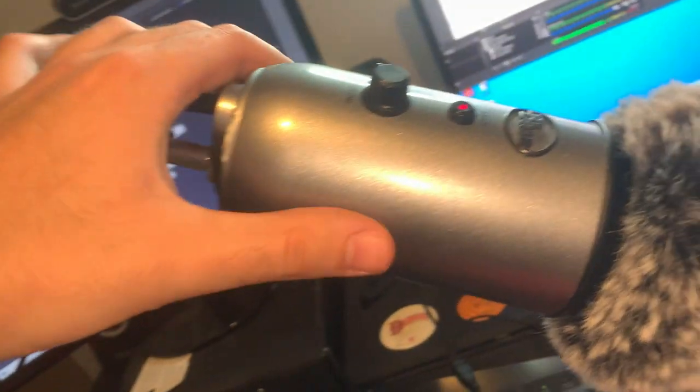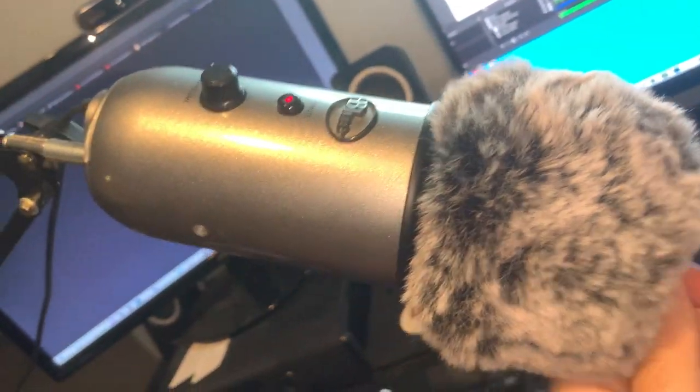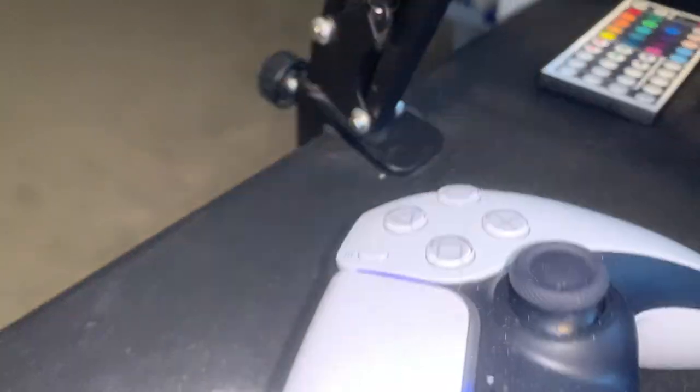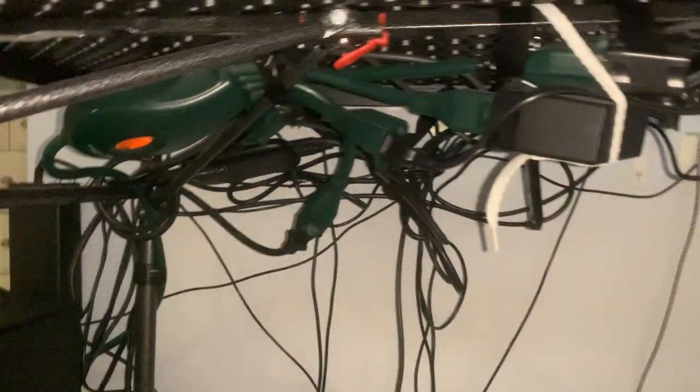I got my headset plugged into the speakers because I don't use the mic part of the headset. For the mic, I use this bad boy right here — we got the Blue Yeti. I got a little fuzzy pop filter on the front of it and I actually have a mic arm. It's on my desk a little too tight. Well, I don't even have a desk — it's literally just a $30 black table from Ikea. My wires are a mess too — I got them all taped up under there and tied up with shoelaces.